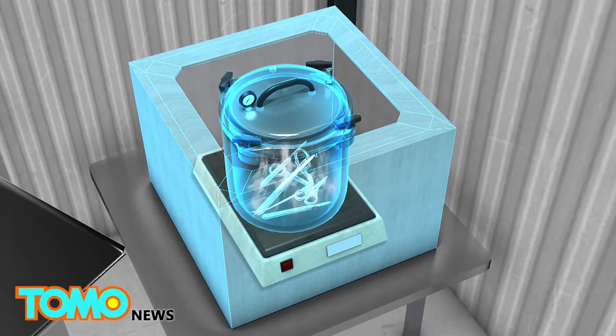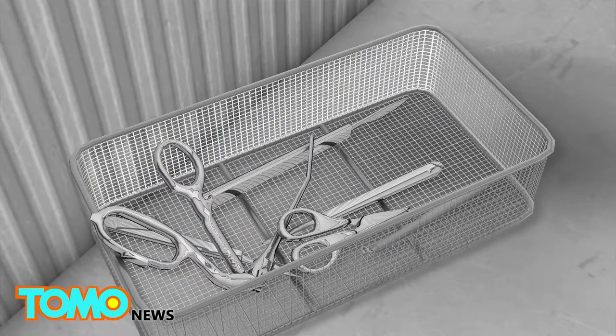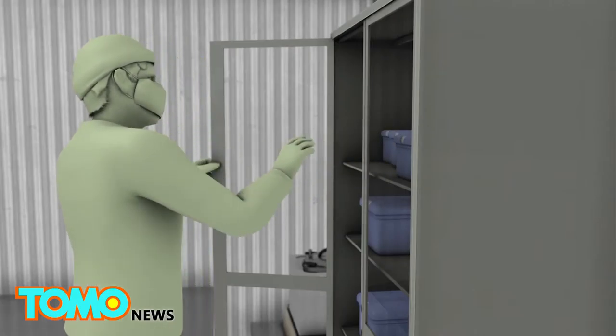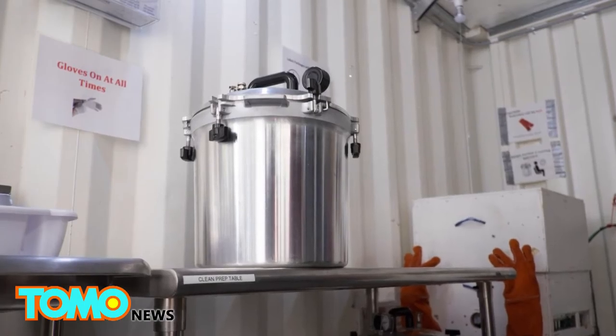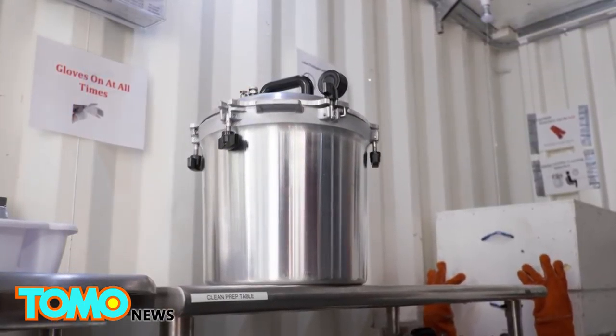At the third station, the instruments are dried on wire racks and then moved to the fourth station, a storage cabinet where they await the next surgery. The research team is currently looking at clinical testing for the sterile box.